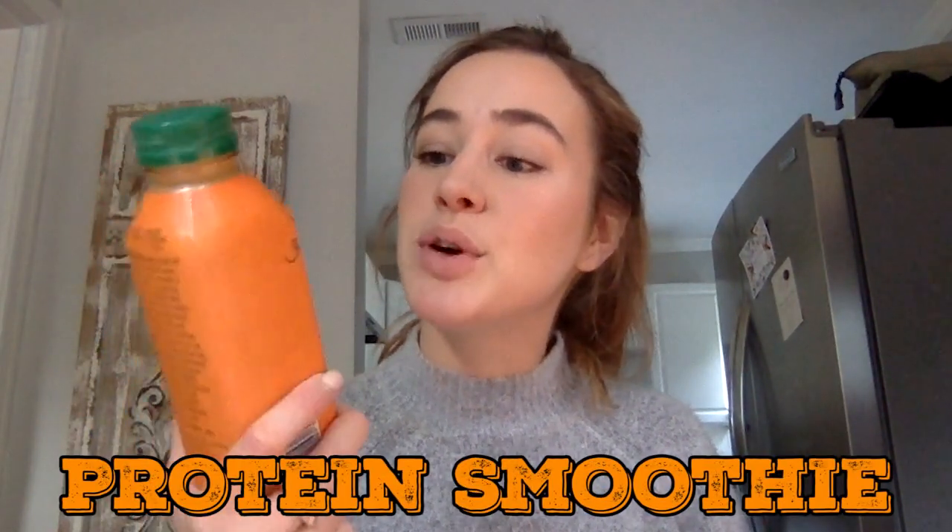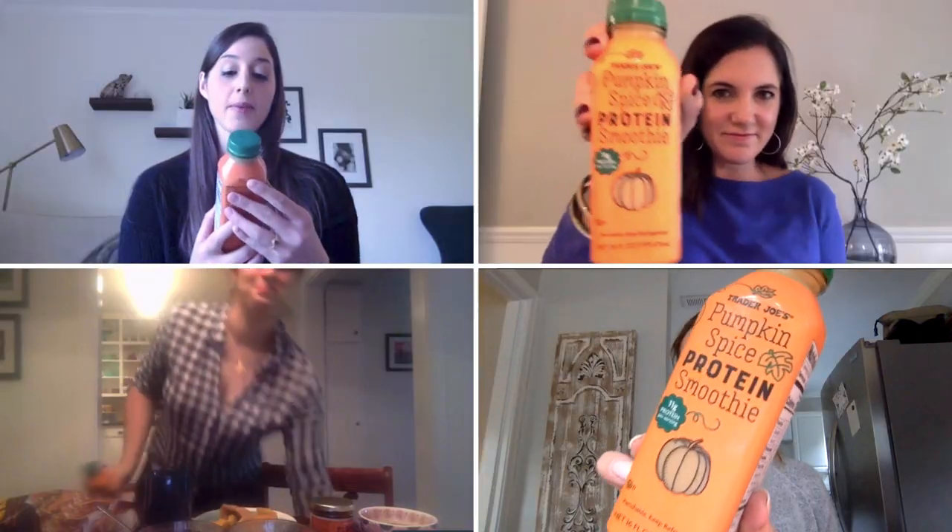It is a pumpkin spice protein smoothie — 11 grams of protein. I'm not excited about this, and I'm not one to usually want a pumpkin flavored protein shake. Yeah, it tastes like when you make soup but you haven't put any seasoning in it. It just kind of tastes like milk. Moving on.